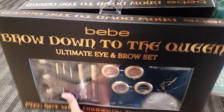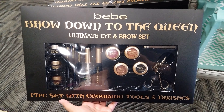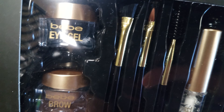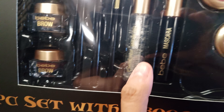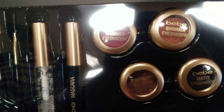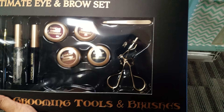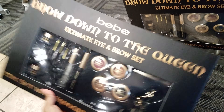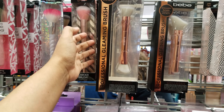Down here we have a huge BB Brow Down to the Queen Ultimate Eye and Brow Set — I've never seen this here at Burlington. It looks like you get eye gel, BB brow, shimmer matte eyeshadow, and tweezers. This set is only going to be fifteen dollars, compared to twenty-two it says.